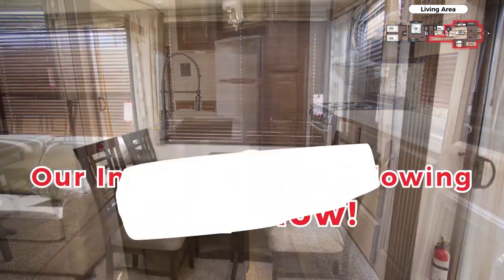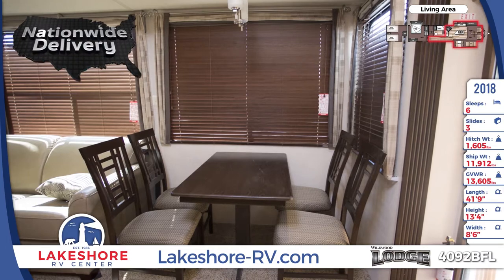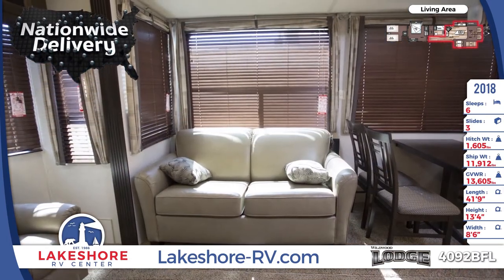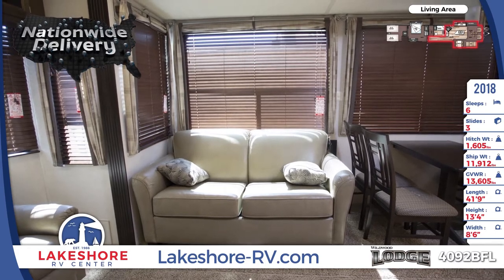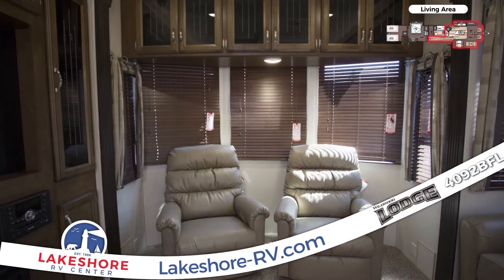With the massive amounts of RVs in our inventory, you're sure to find the rig that meets your needs. A cozy freestanding dinette is standard and feels much more like home than a booth. In the living room, you'll enjoy the comfort of a loveseat and two cozy Lazy Boy recliners.